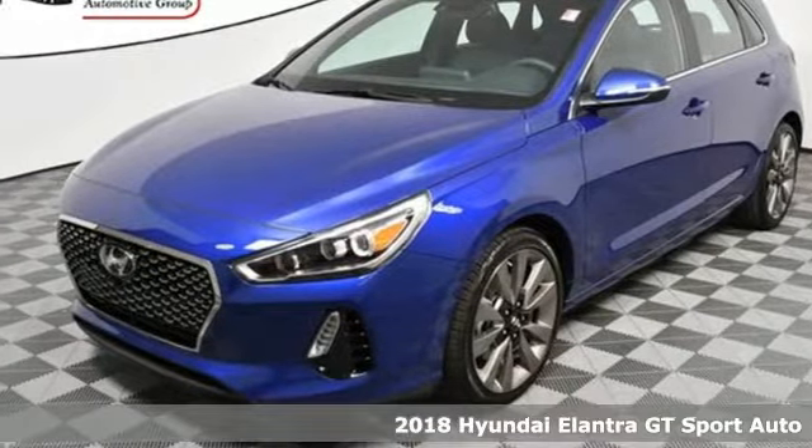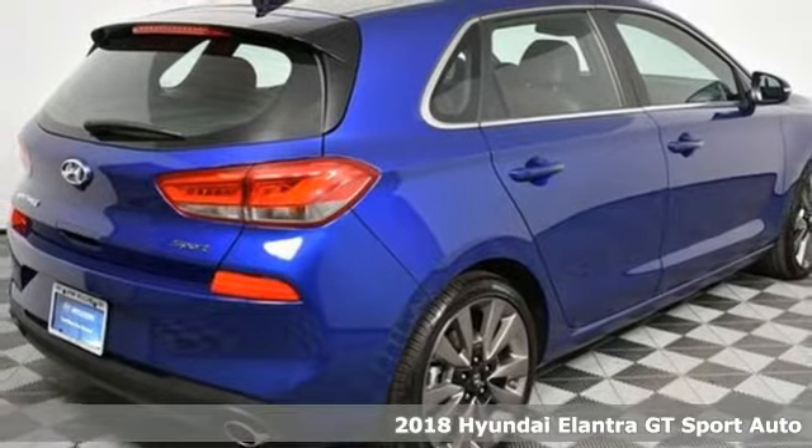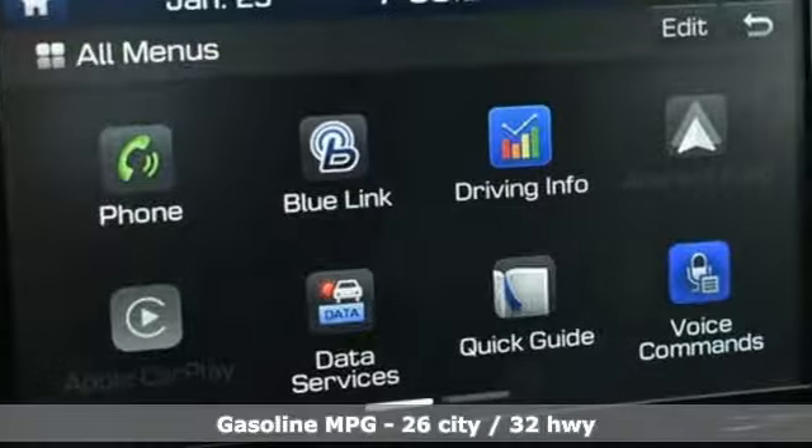Here's a 2018 Hyundai Elantra GT. Whether you're talking about its drive, its design or its unique look, it is sleek, sensual and smooth.